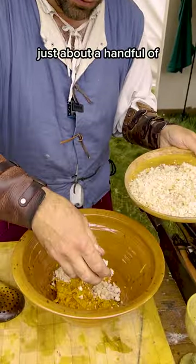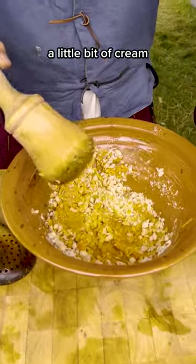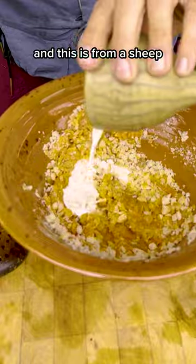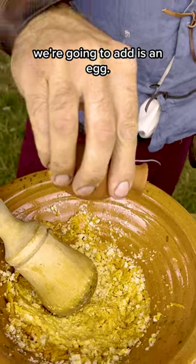I'm going to put just about a handful of breadcrumbs in there. We're also going to add a little bit of cream, and this is from sheep. We're going to add a little bit of rose water, and the final thing we're going to add is an egg.